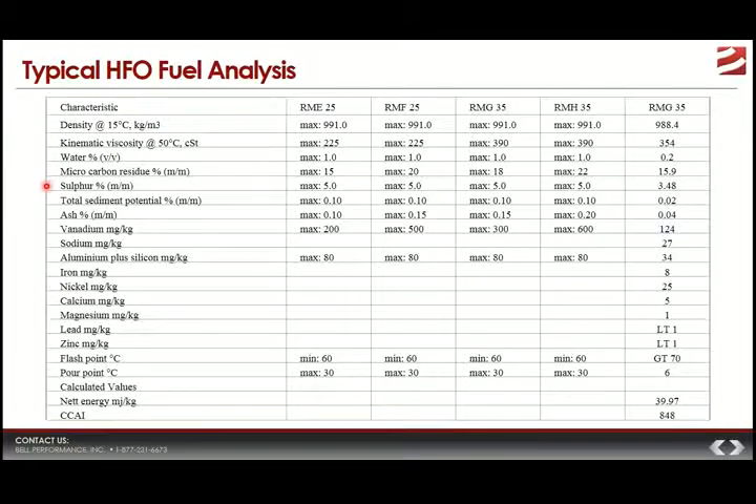Sulfur content is important and regulated for both environmental reasons and to prevent corrosion within the system. Maximum sulfur content in the open ocean is about 3.5 percent since January 2012. When closer to shore within the buffer zone, it drops to 0.1 percent — a relatively new restriction in place since the beginning of 2015. Total sediment potential and ash percentage affect the inorganic, non-combustible portions of the heavy fuel oil; if too high, you risk forming too much sediment and too much ash after combustion.